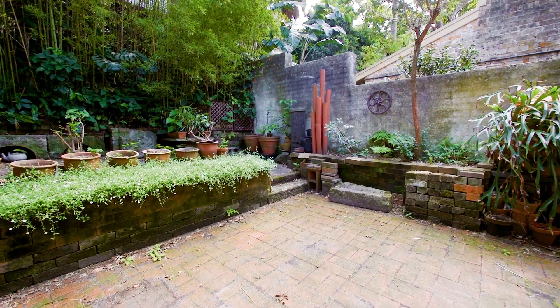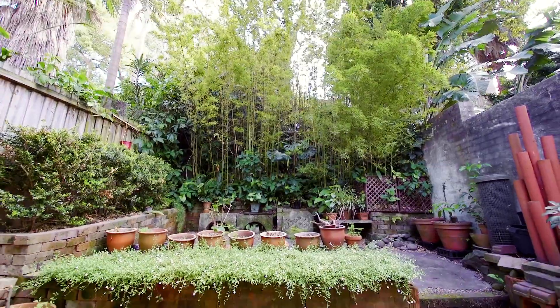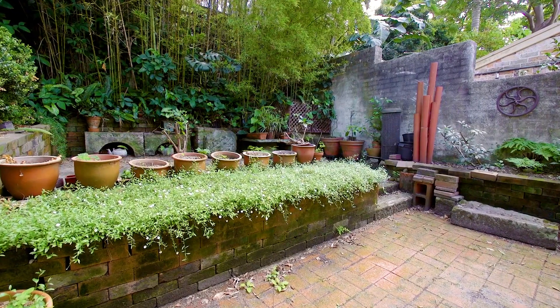There's also a large outdoor courtyard which really hasn't been maximized to its full potential — that's entirely up to you.